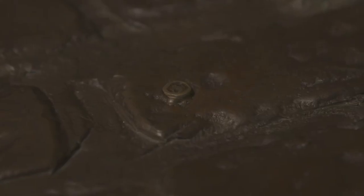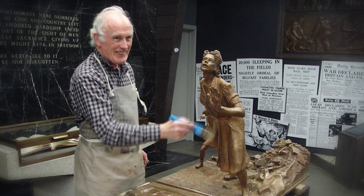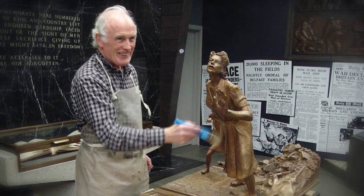One detail that often takes visitors a while to discover is that something has fallen off the mother's dress, and eventually they discover it's a button sitting on one of the cobbles. It's always been one of our favourite pieces in the museum, but it's even more significant to us now as John Sherlock sadly passed away recently. We were very fond of him and have great memories of working with him on this project.